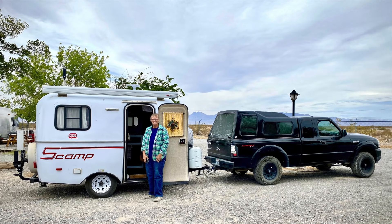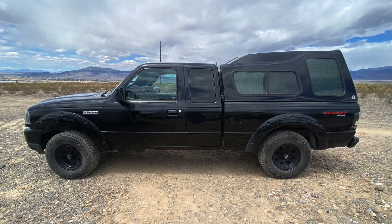Hi everybody, Debra Dickinson here. Thanks for being on my channel. Yesterday you got to meet Joan in her interview. Today you get to see a tour of her 2019 13-foot Scamp, pulled by a Ford Ranger 4x4. Let's get started.